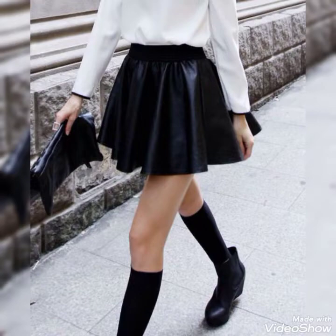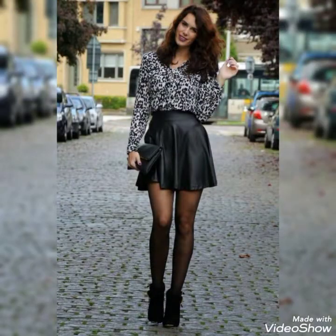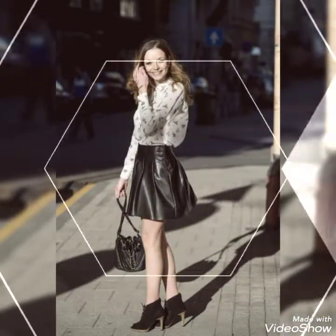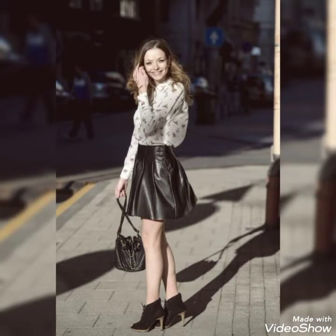You will see different ideas to style these beautiful latex and leather skirts. You can carry them with long thigh-high boots and different outfits to look more younger, more gorgeous, and more outstanding. Keep watching this video and you can get all the latest designs about latex and leather skirts.